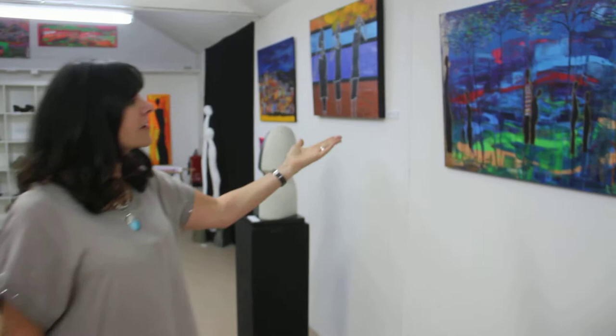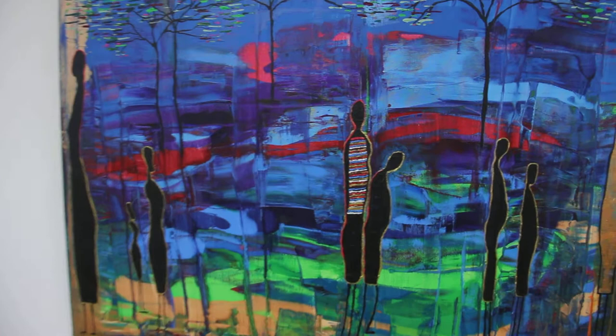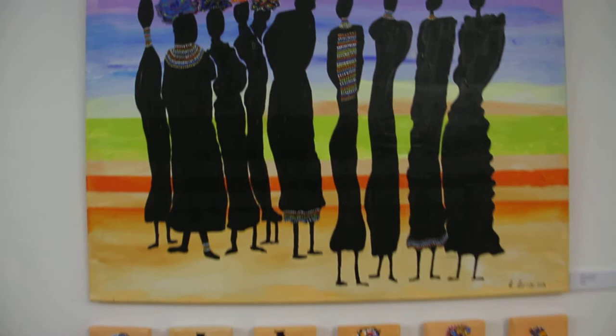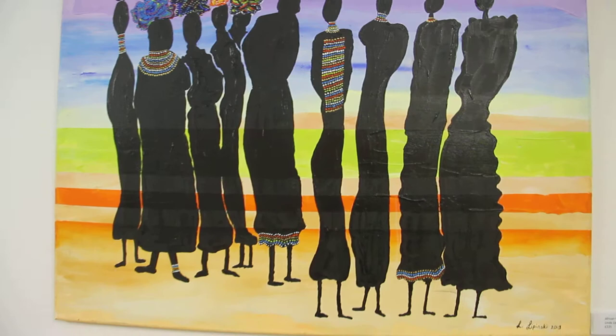This is called African Forest and this was painted about a year ago with credit card and vibrant colours. I've spent a lot of time in South Africa visiting and the colours are very different than you'll get in England. Another piece which I like is the African Women, which is done with credit card and paintbrush as well.